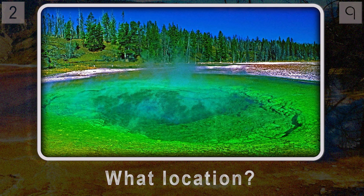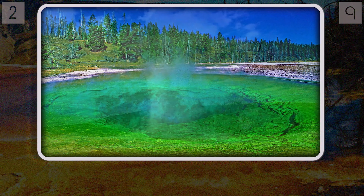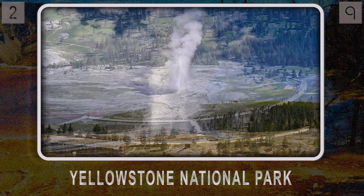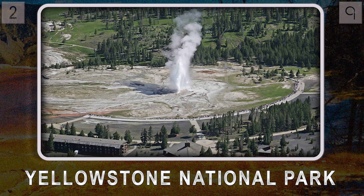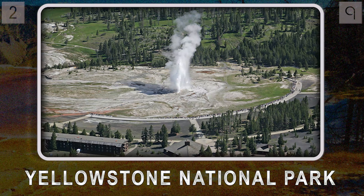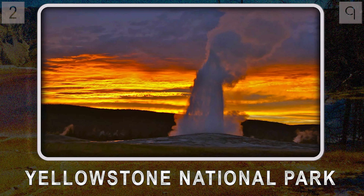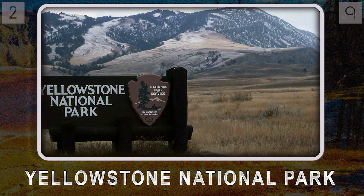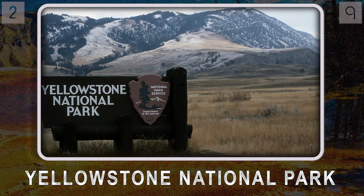You're even picturing that super famous geyser — the one that erupts like clockwork, every 90 minutes or so. We're talking about Yellowstone National Park, and that geyser is Old Faithful. Its eruptions are a pretty awesome reminder of just how much pressure and heat are generated deep within the earth's crust.